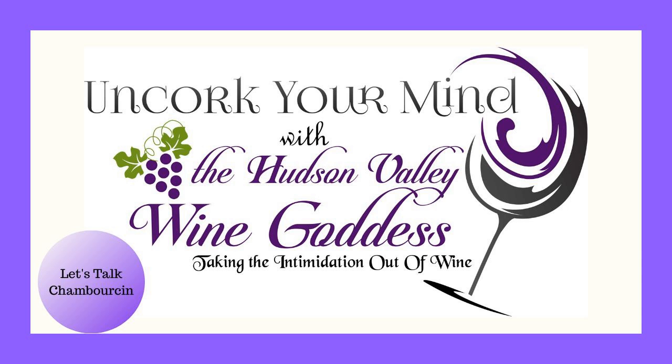I'm Debbie Giaquindo, the Hudson Valley Wine Goddess. You can find me at HudsonValleyWineGoddess.com. I'm on Facebook as Hudson Valley Wine Goddess, and on Instagram and Twitter I'm HV Wine Goddess. Please, if you'd be so kind, leave me a nice review on whatever podcast system you're listening to me on, and I'll catch you next week. Have a great one. Cheers!